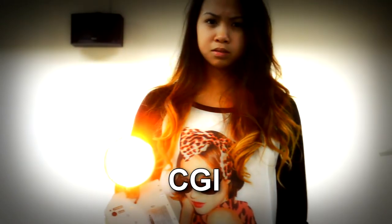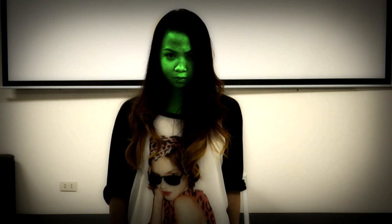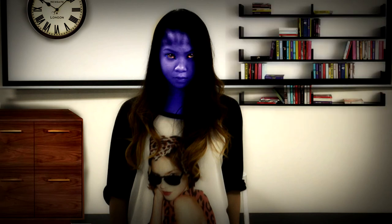Next is visual effects — this is where the impossible happens. Using CGI, or computer generated imagery, we can do anything. For example, we can turn Shara's face white, black, red, blue, or green — she looks like an Avatar. We can even put a clock on the wall, or a cabinet, or a bookshelf. There are no limitations, only your imagination.